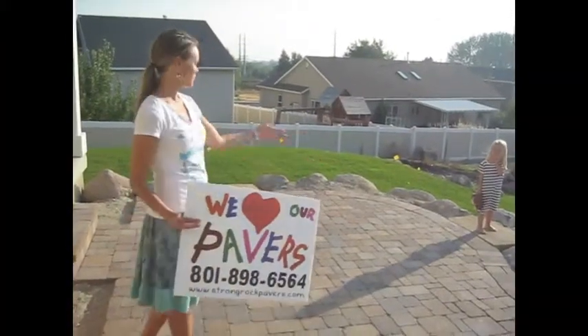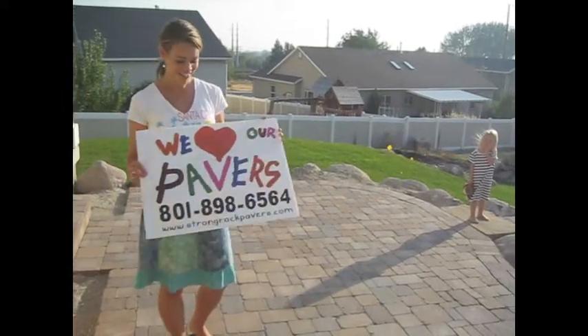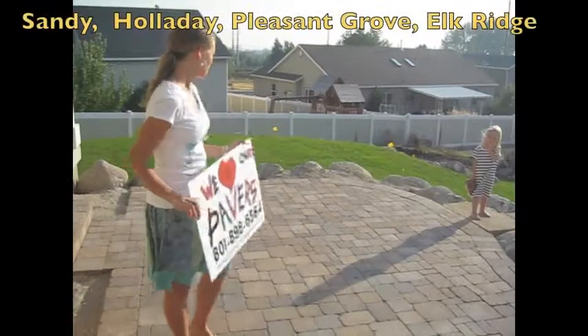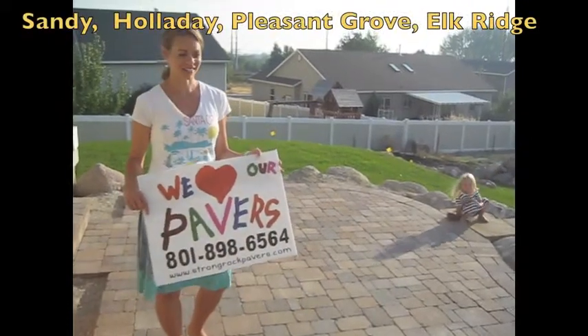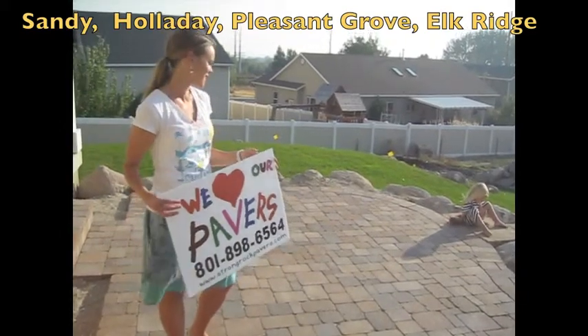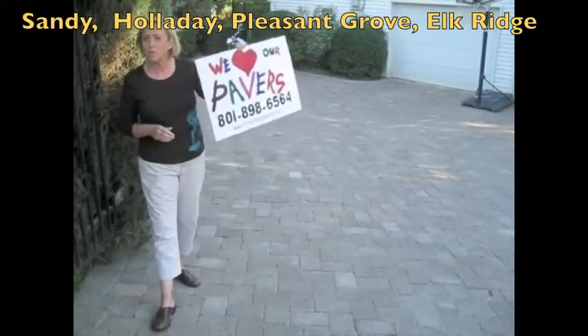This is our beautiful new front patio from Strong Rock Pavers, and we do love our pavers. They worked well with us — there were a couple of changes throughout the job and they worked really well with those changes. We are very pleased. Our house looks a lot more like home.